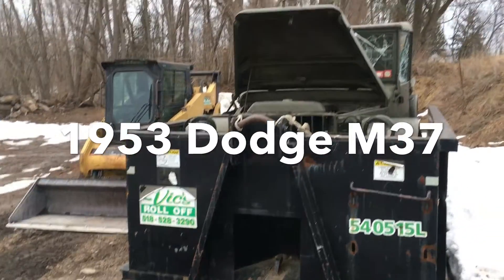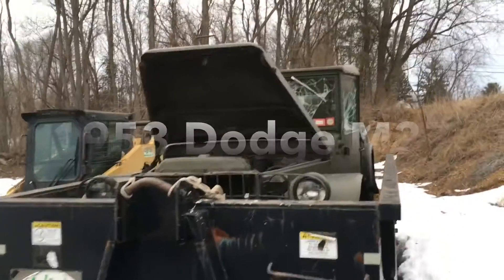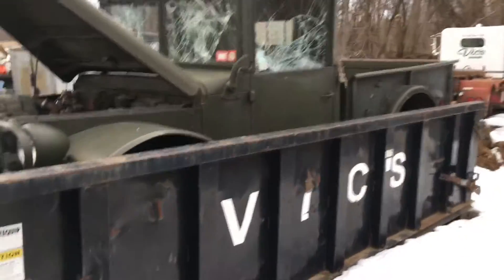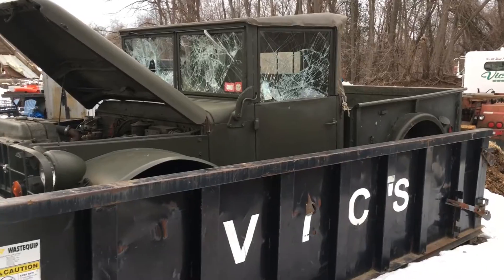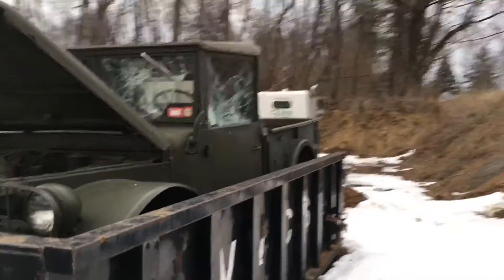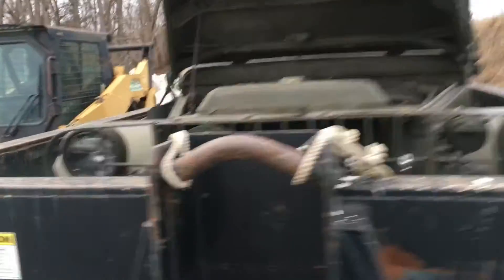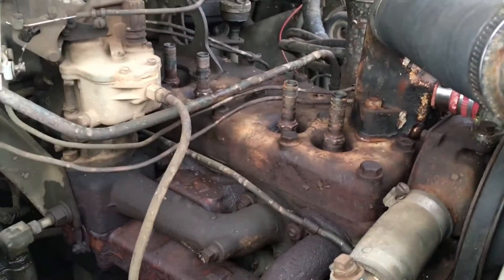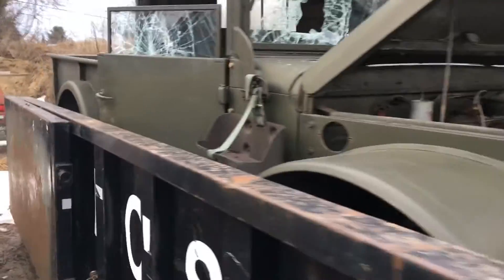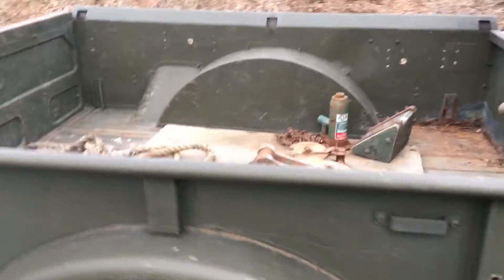This might be the night — the big move tonight. M37 is being moved. We're gonna put her inside and start doing some work on her. I just put the spark plugs back in. Cranked over the motor by hand — she turns, she's not seized or nothing. That's a good thing. Get her inside, dry her out.